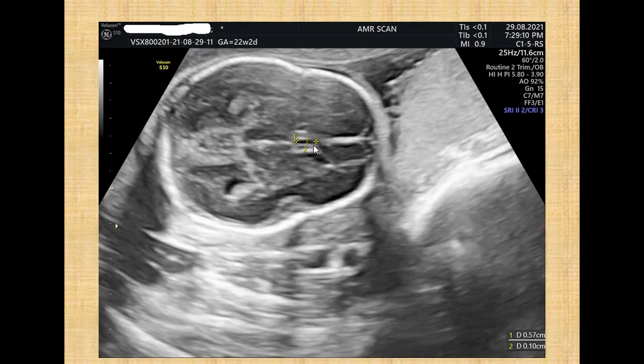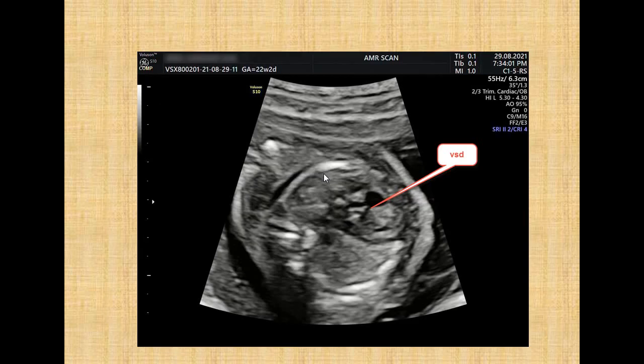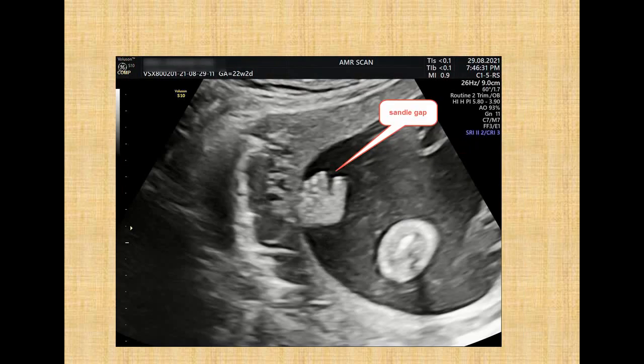Also, the cavum septum pellucidum was small with an increased length-to-width ratio. On checking the corpus callosum, it was of normal length and width. There was an inlet VSD with a small inlet VSD noted at the four-chamber view of the heart.